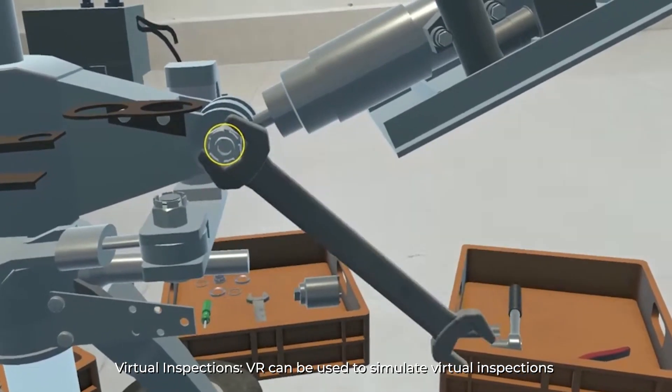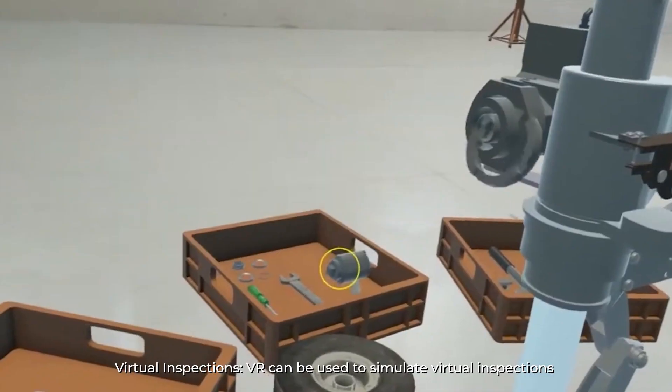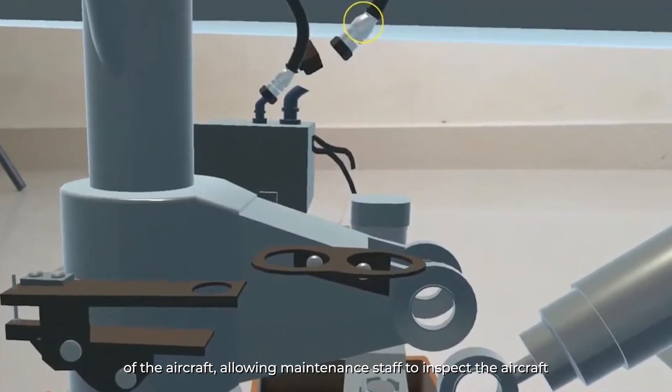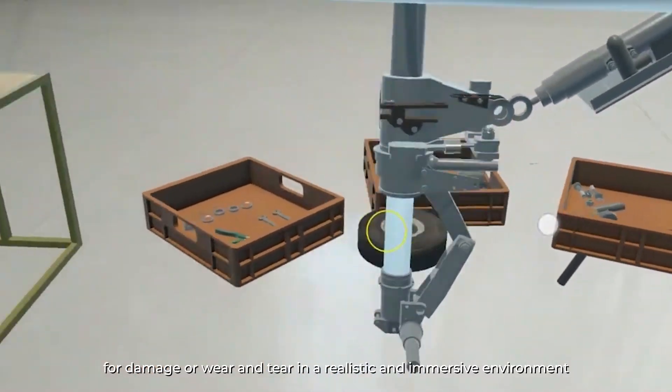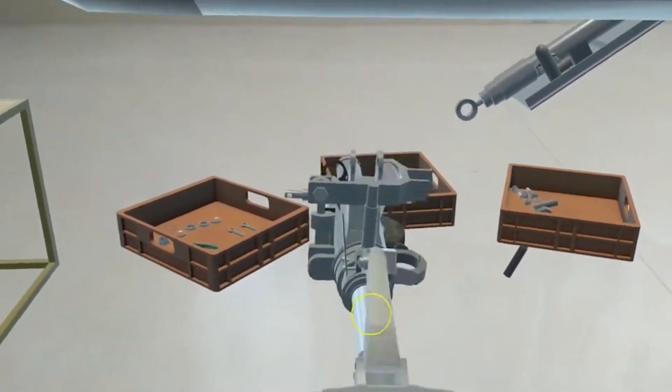Virtual Inspections: VR can be used to simulate virtual inspections of the aircraft, allowing maintenance staff to inspect the aircraft for damage or wear and tear in a realistic and immersive environment.